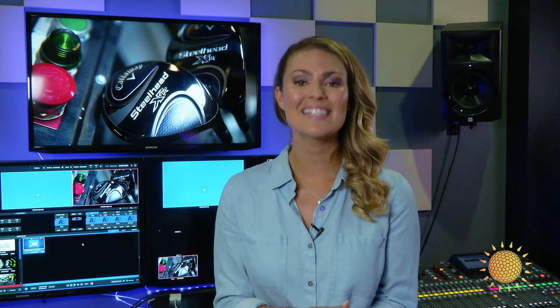We are really excited about Steelhead XR. Go to your local retailer, test it out for yourself against your current gamer. I promise you, you will not be disappointed. We're also excited about the fact that we are number one in Fairway Woods, number one in hybrids, in drivers, and in irons.